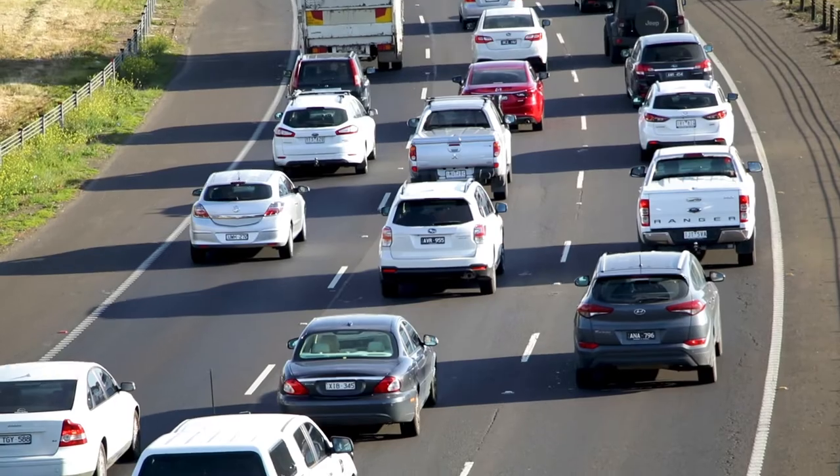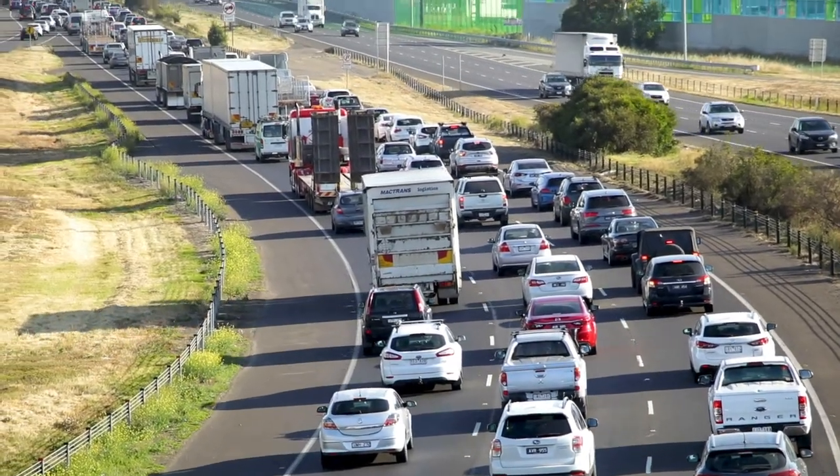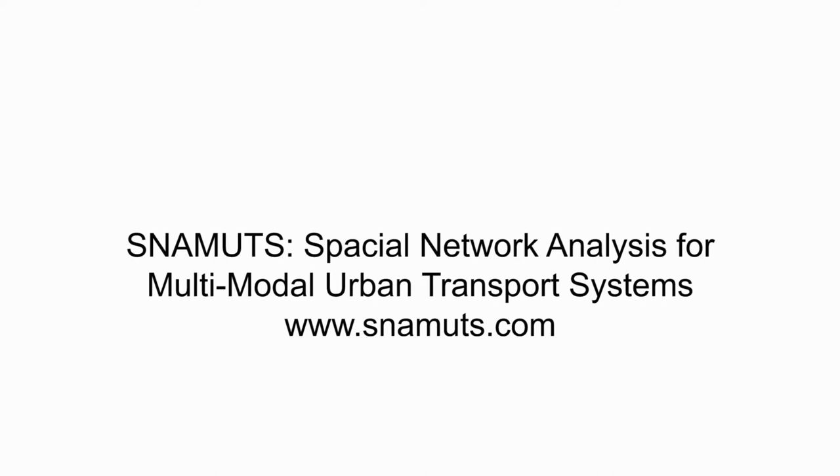People lose a part of their day stuck in traffic — really debilitating in the sense that you're losing a part of your life every single day, and that's the problem we're trying to resolve. SNAMIT stands for Spatial Network Analysis for Multimodal Urban Transport Systems, and it is an accessibility tool.